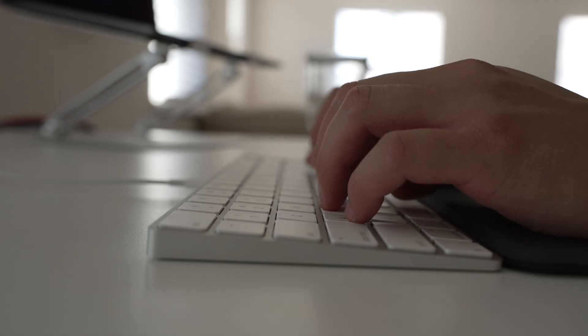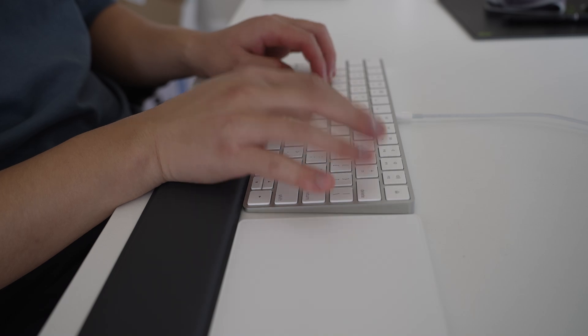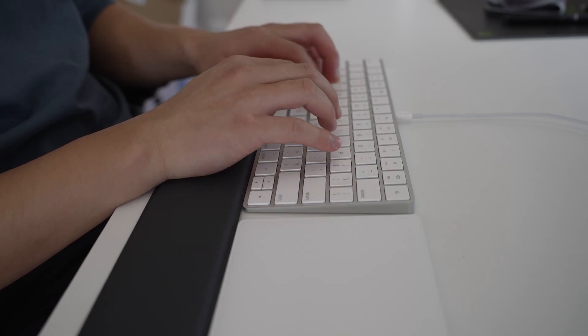My mornings for an hour or so are basically checking up on the things I need to accomplish for the day and making sure that I have all the information I need to get things done. After I make my list of things to do, it's usually time for standup. And once standup is done, that's when I begin the bulk of my work for the day.